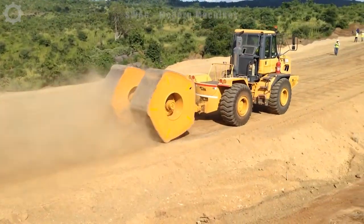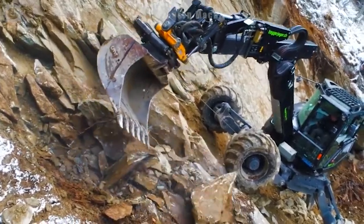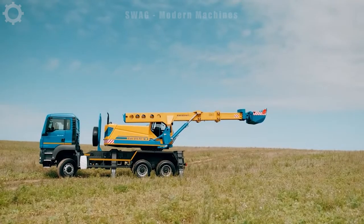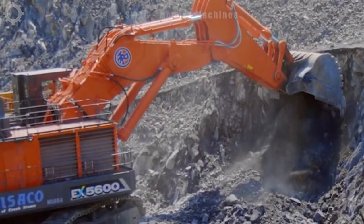Industrial machines are the backbone of modern manufacturing and resource extraction, operating at peak efficiency to meet the demands of today's global economy. Watch the video below to see what we bring to you about the world's most impressive machines.